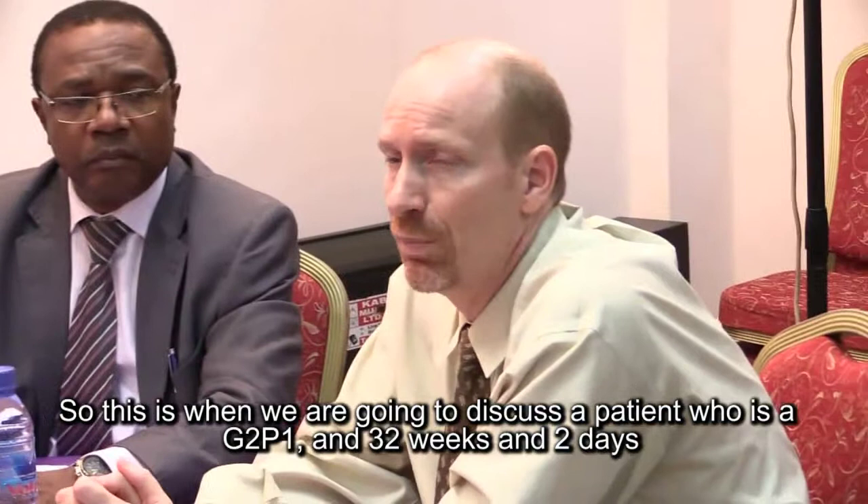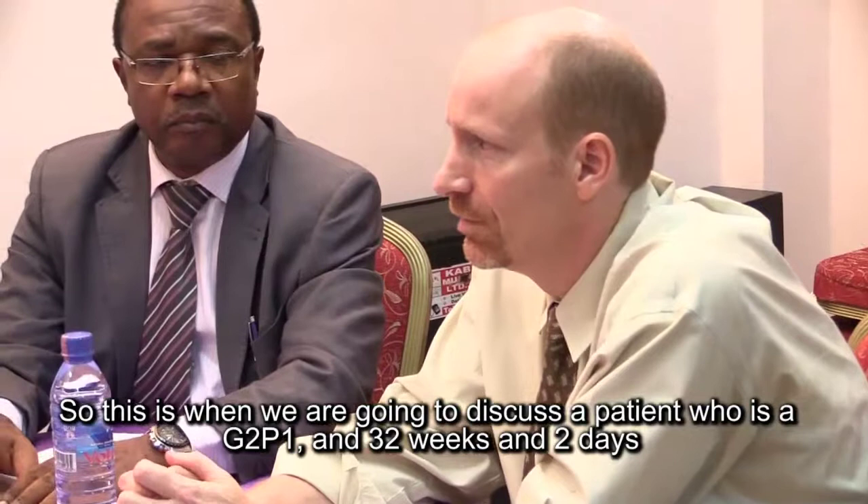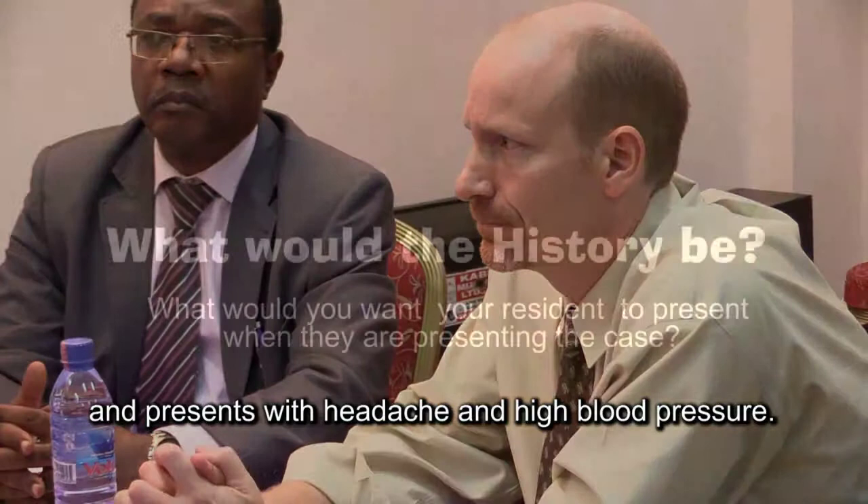We're going to discuss a patient who is G2P1 at 32 weeks and 2 days and presents with headache and high blood pressure.